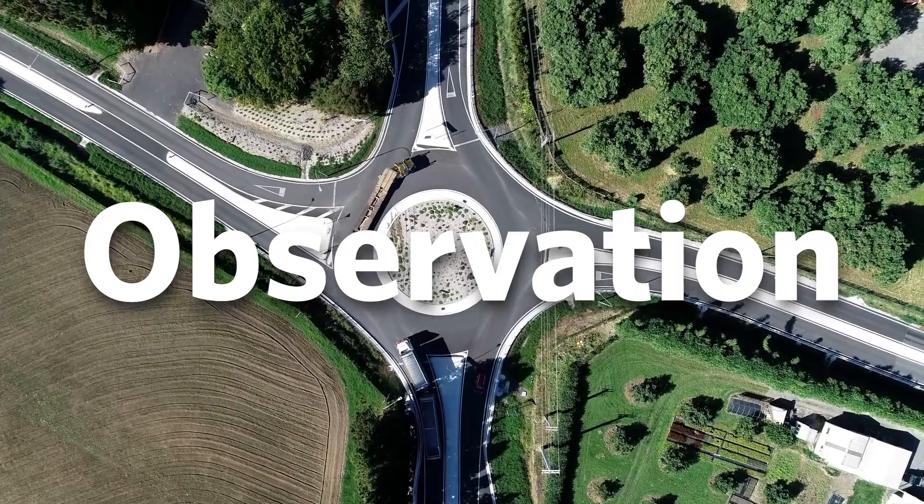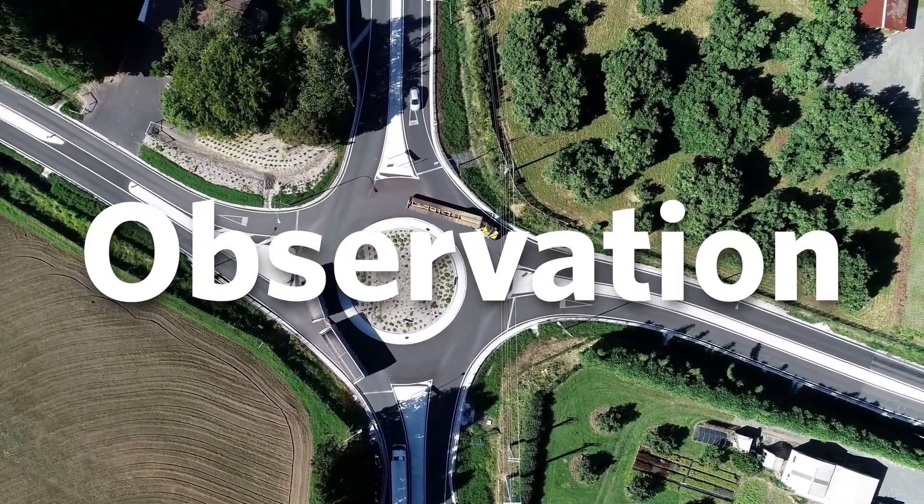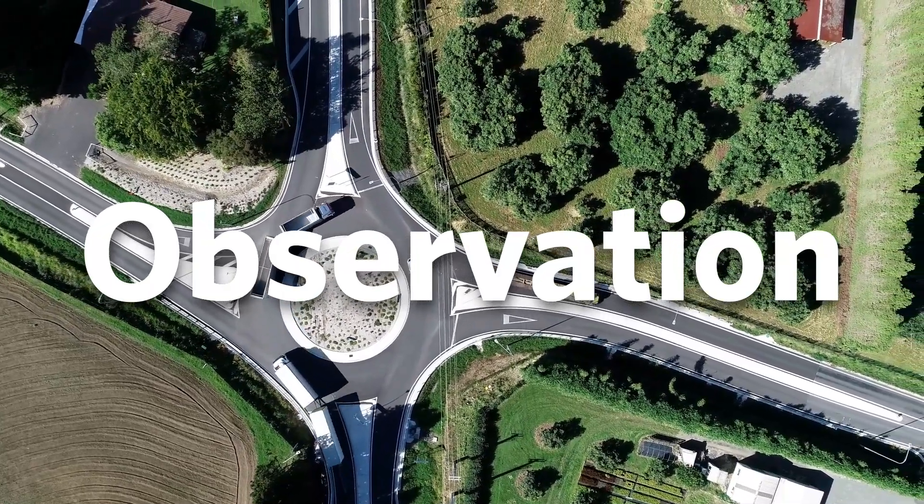First, we look at traffic volumes, the types of vehicles using the road, and the shape of the land. This helps determine the perfect size for the roundabout to ensure smooth and safe traffic flow.